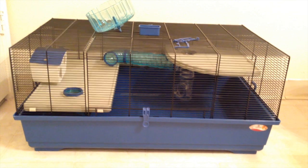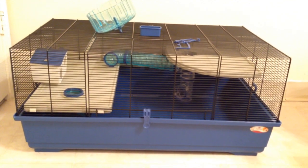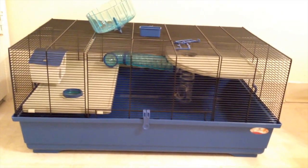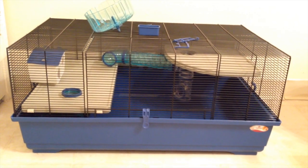Hey guys, today I'm going to take a look at a new hamster cage. This cage is from Italy, so instead of butchering the name I'll just insert it here. The model I have is called the Kevin 82. This cage can be found on multiple sites, including Amazon.com, which is where this one was found — a link to it will be in the description.